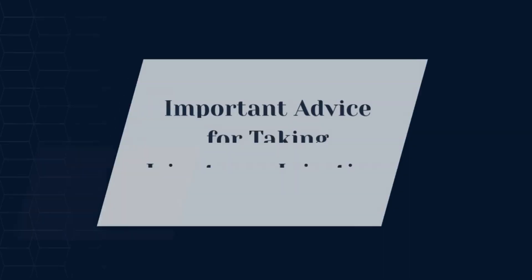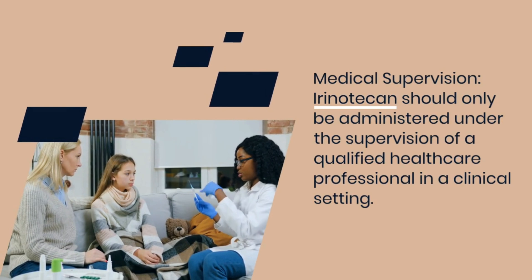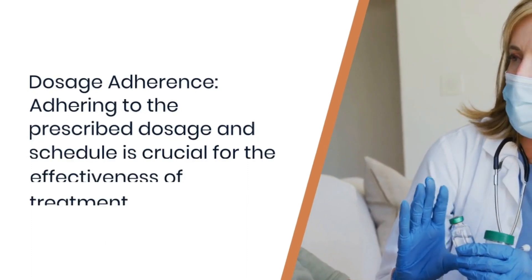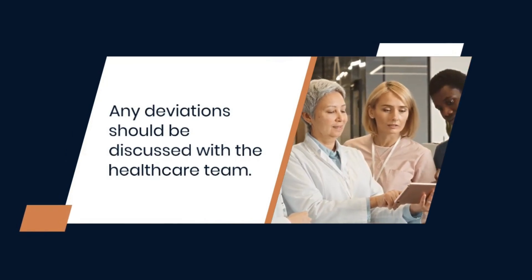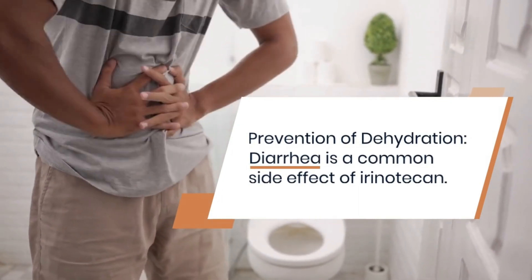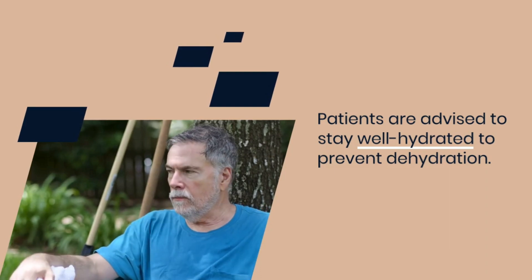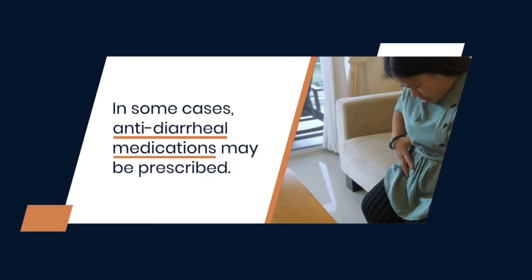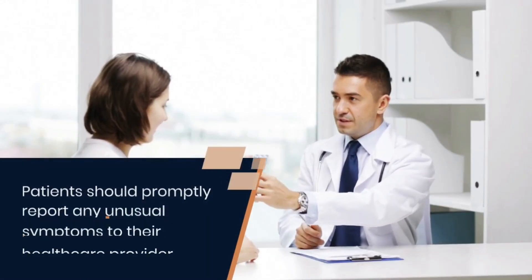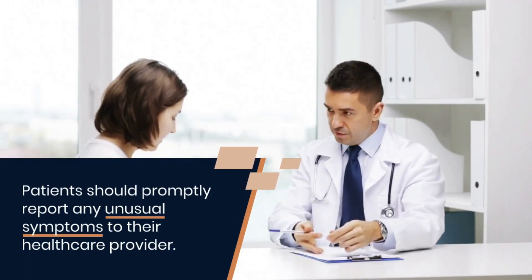Some important advice for taking irinotecan injection: irinotecan should only be administered under the supervision of a qualified healthcare professional in a clinical setting. Adhering to the prescribed dosage and schedule is crucial for treatment effectiveness, and any deviations should be discussed with the healthcare team. Diarrhea is a common side effect; patients are advised to stay well hydrated to prevent dehydration, and antidiarrheal medications may be prescribed. Regular monitoring for side effects, especially changes in blood counts, is essential, and patients should promptly report any unusual symptoms to their healthcare provider.